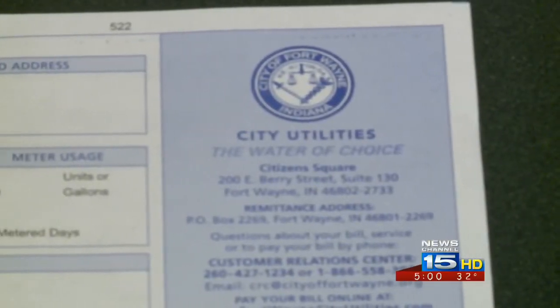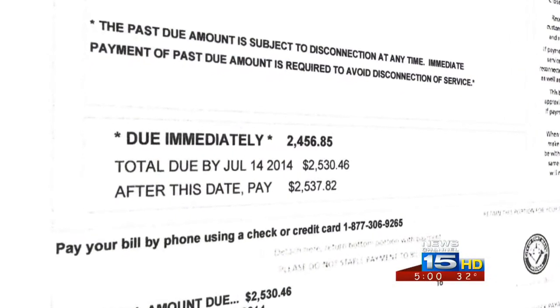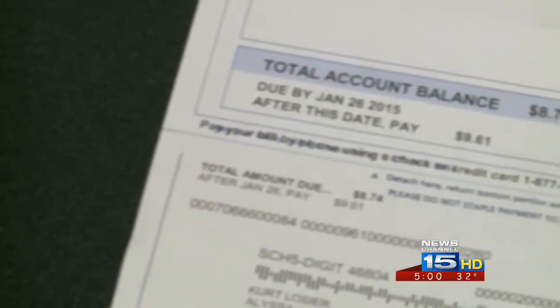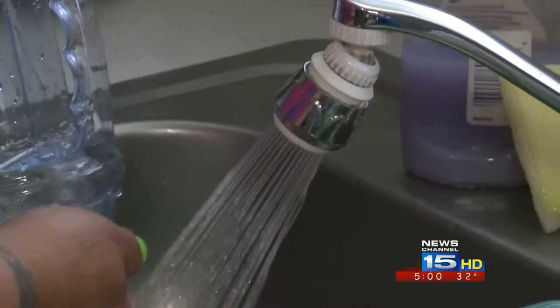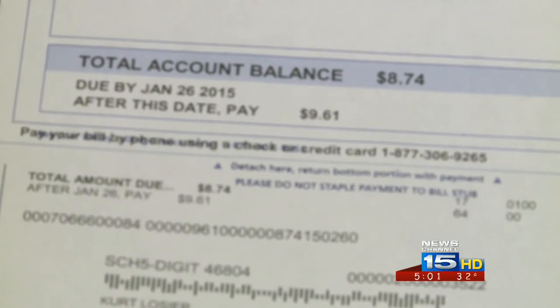When News Channel 15 looked into it, a city spokesman said they are investigating a possible glitch and working with data control to figure it all out. Right now, the city's not sure if the miscalculation only happened to certain people in certain areas, during a certain meter read period, or billing period. It's also not clear which number is correct — the total bill amount or the individual charges.